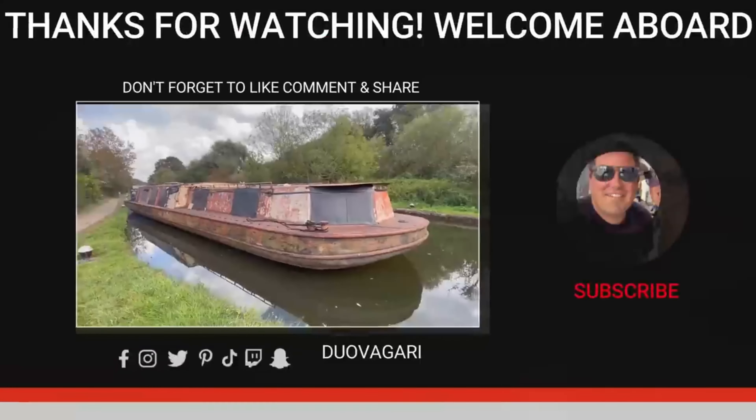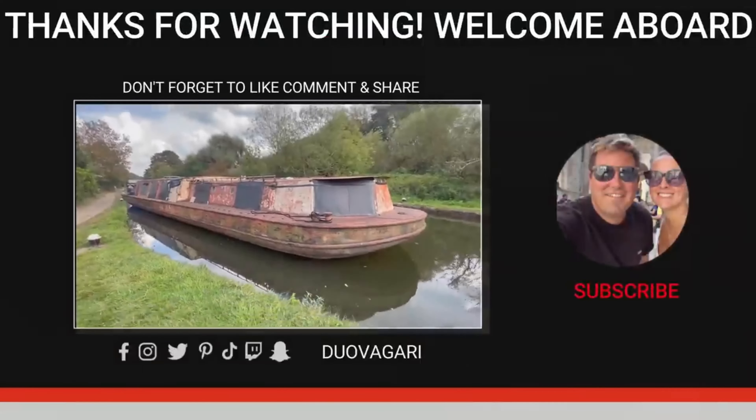Thanks for watching. What's up guys, so today we're down at the Brent Reservoir behind us and we've been invited to check out a little bit of behind-the-scenes action.